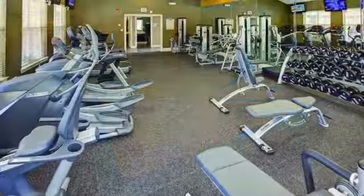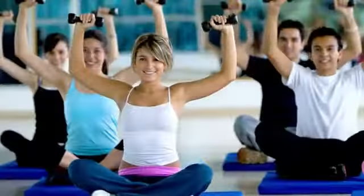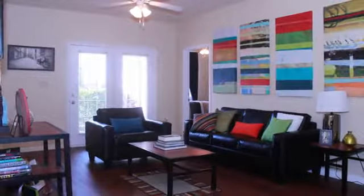And a fully equipped fitness center and tanning facility. Don't forget to ask our friendly staff about our individual leases, roommate matching, and online resident services.